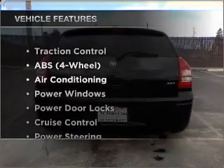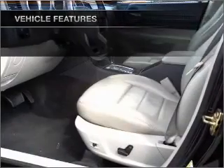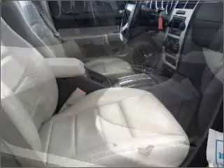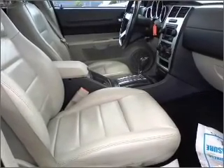Let the sun shine in with a sunroof. And with these notable features, you won't want to miss out on the opportunity to own this amazing vehicle. Air conditioning, power door locks, power windows, power steering, cruise control, an AM-FM stereo, and an adjustable tilt steering wheel.